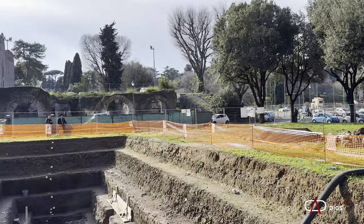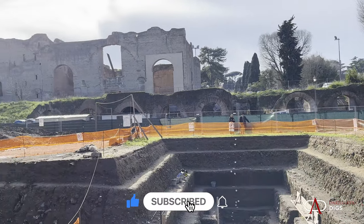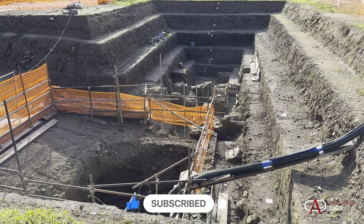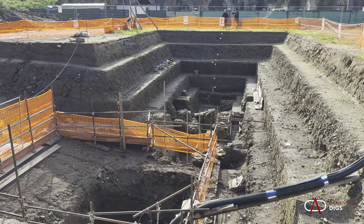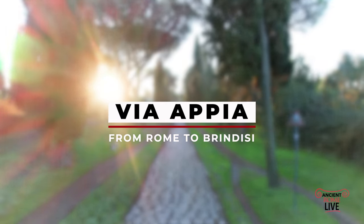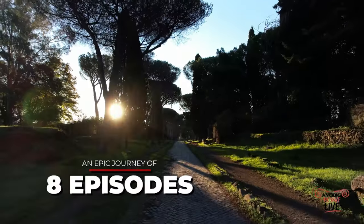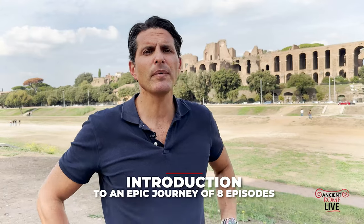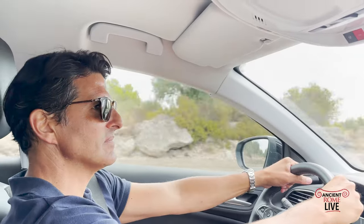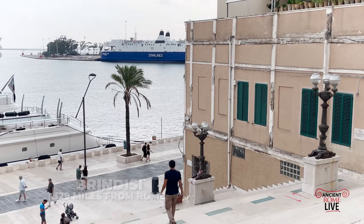Excavations are always exciting — you never know what you're going to discover until you dig. That's what makes archaeology so fascinating. We don't get the full story of the early Via Appia as was intended by the excavators, but if you go over to Ancient Rome Live, you can learn so much of the history of the Via Appia and take that journey from Rome by the Circus Maximus all the way down to Brindisi in eight unique episodes.